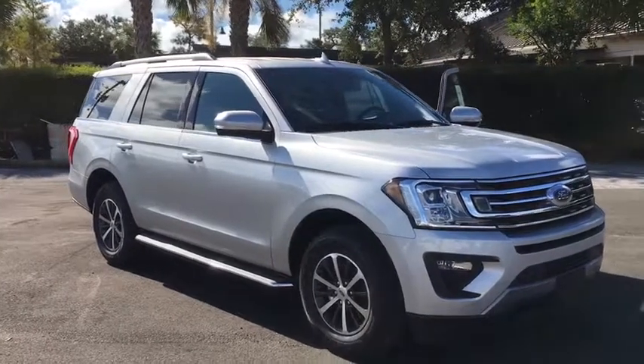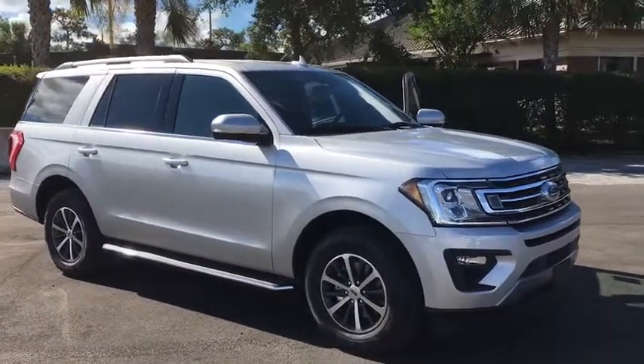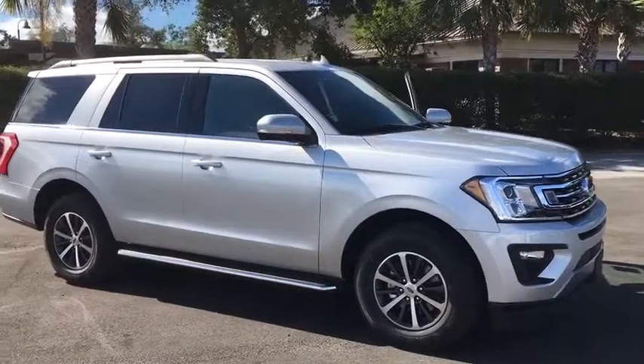The 2018 Ford Expedition. Powerful, controlled, resourceful. Expedition.